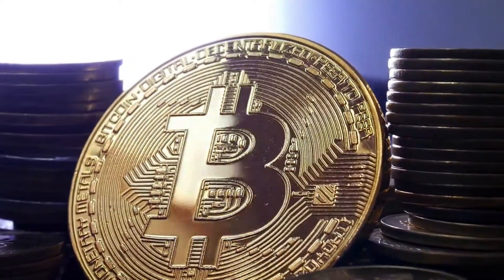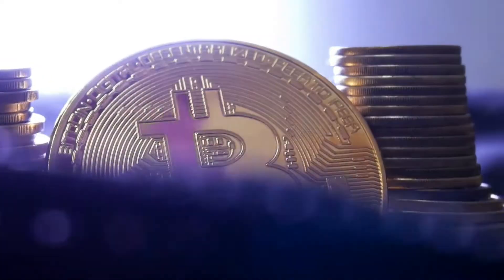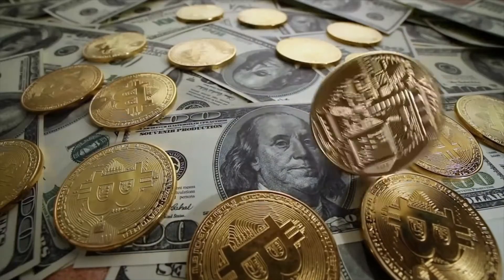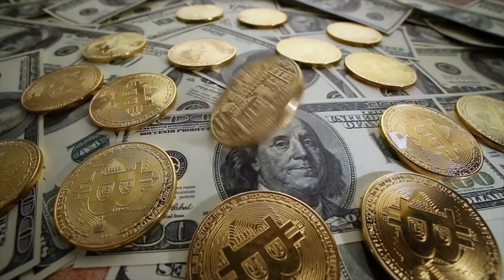Bitcoin has been rising to fame, and a lot of folks have wanted to enter the Bitcoin domain. However, it seems that investing in Bitcoins can be a little too tricky. So if you're interested in learning the way through Bitcoins, keep watching the video.